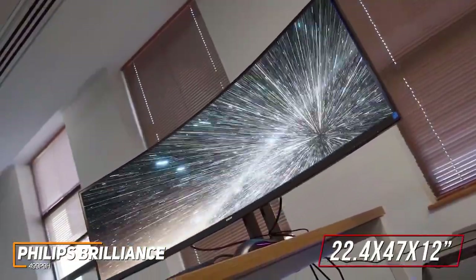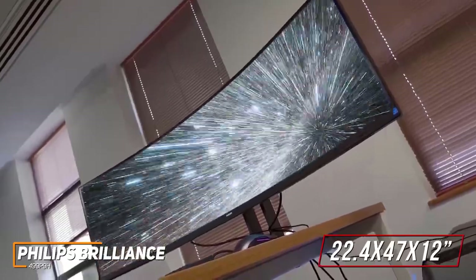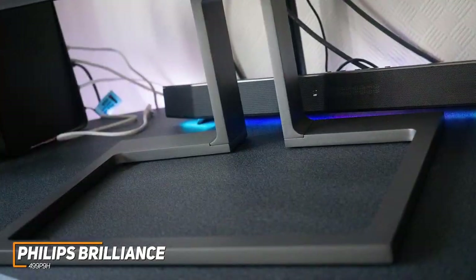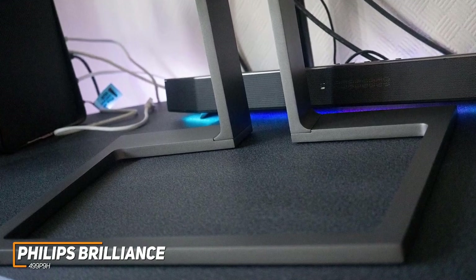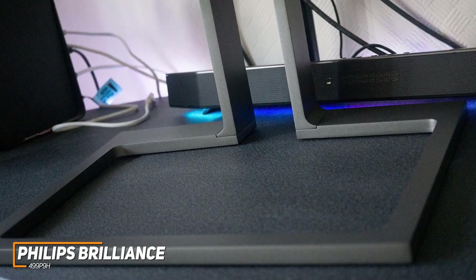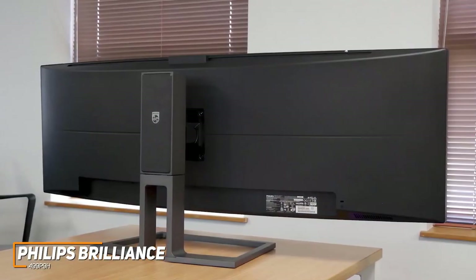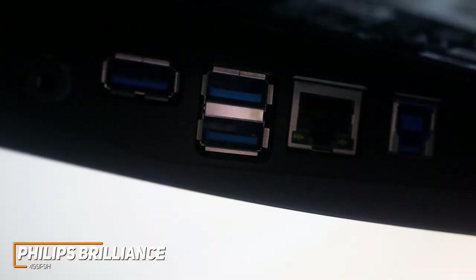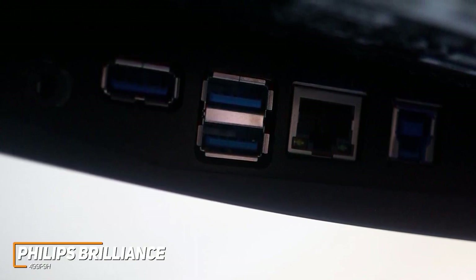It has a massive design at around 22.4 x 47 x 12 inches, taking up a fair amount of desk space, but you get ample screen real estate. The base features a hollow interior to store devices or peripherals, along with ergonomic height, tilt, and swivel adjustments. On the back, you get two HDMI 2.0 ports, one upstream and three downstream USB 3 ports, a DisplayPort 1.4 jack, a 3.5mm headphone jack, and a USB-C port with up to 65 watts of power delivery.